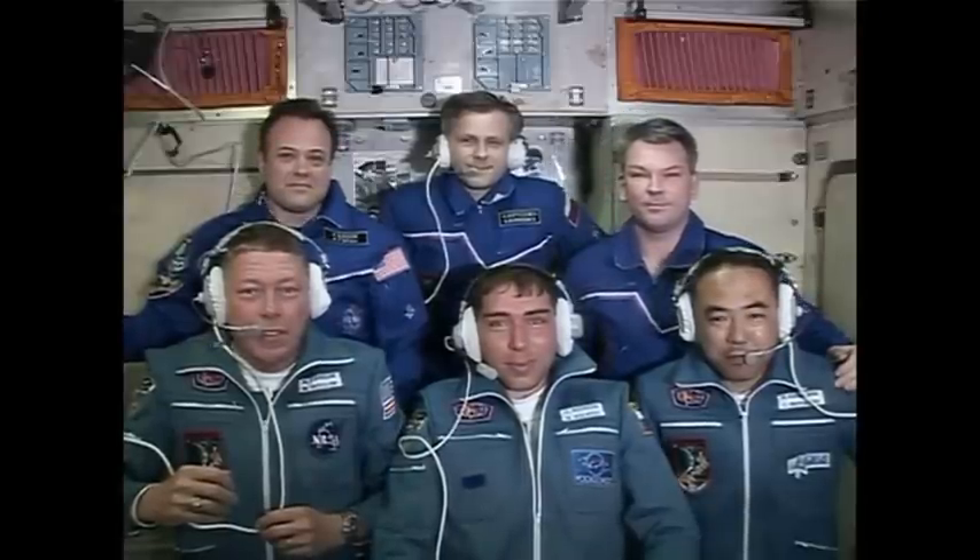We're looking forward to meeting you on the ground. I understand you're very excited right now and we'd like to make sure you can hear not just the voices of the Russian Mission Control Center but also the visitors and some surprises. I would like to let William Gerst and Meyer greet the International Space Station crew.